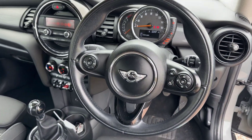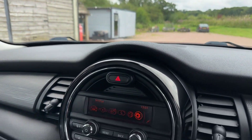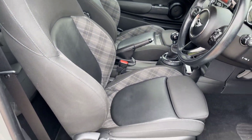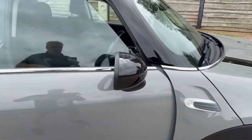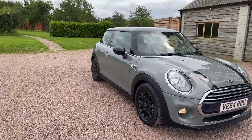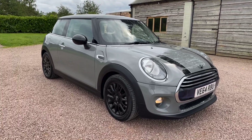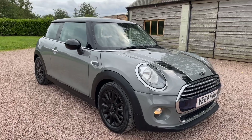Lovely multi-function steering wheel with gloss black, 59,000 miles. Very, very nice car — still got the protective plastic film on the door strips. So, seven thousand two hundred and ninety-five pounds, two owners, chili pack, 2014 64-plate, pretty, pretty car.